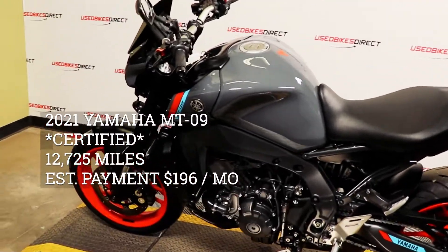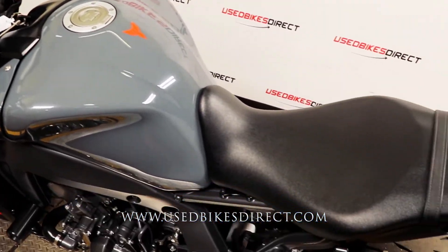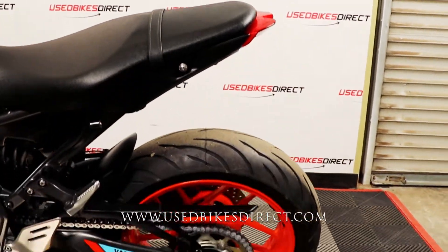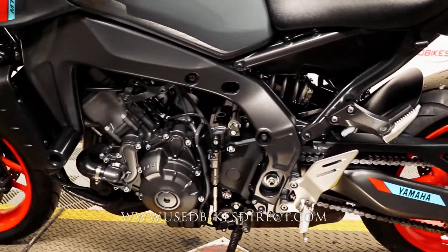Hey guys, thank you again, Used Bikes Direct. Checking out this 2021 Yamaha MT-09. Hop on the website usedbikesdirect.com to see those detailed photos and specs. Give us a call with any questions at 866-576-2453.